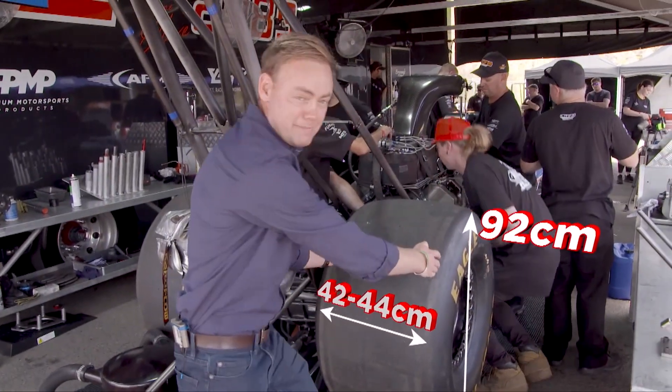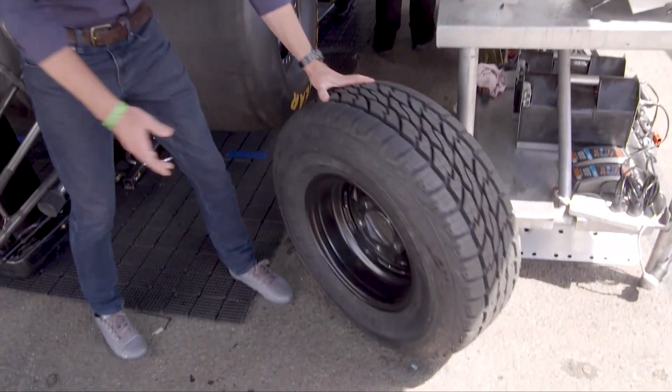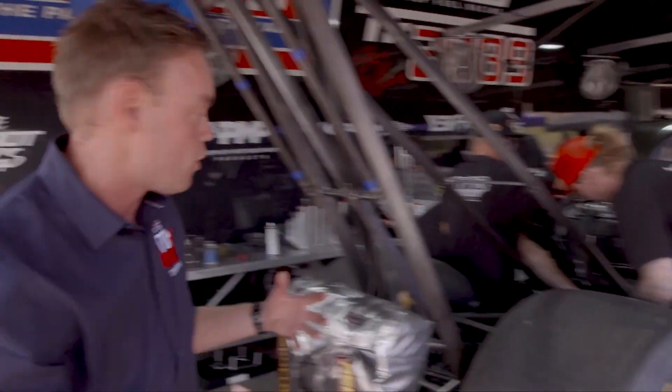They're 42 to 44 centimetres wide. How big is that? Well, let's roll in a very big four-wheel drive tyre for comparison. It's just almost incomparable — the sheer amount of footprint that's going to be on the racetrack to help it burn all that fuel.